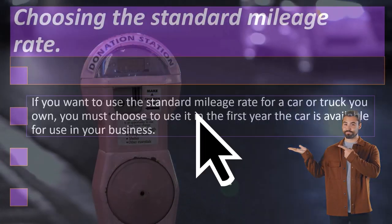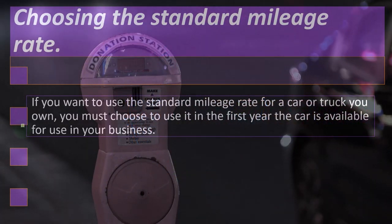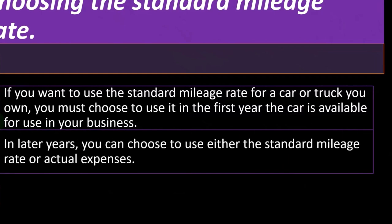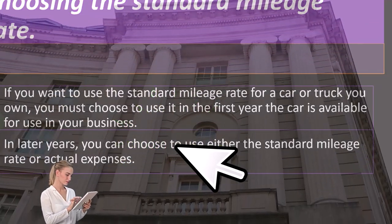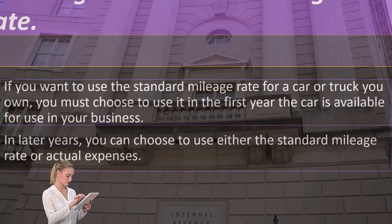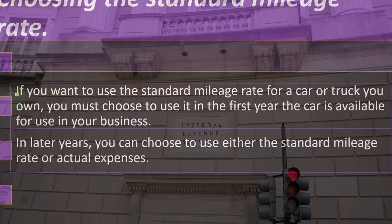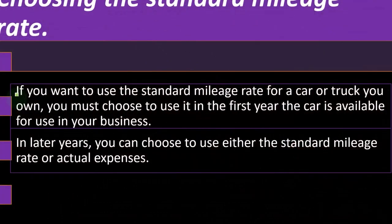Otherwise, you would be double dipping if you deducted gas and the mileage rate. Choosing the standard mileage rate: if you want to use the standard mileage rate for a car or truck you own, you must choose to use it in the first year the car is available for use in your business. Here we have restrictions where the IRS wants consistency in the methods being used. In later years, you can choose to use either the standard mileage rate or actual expenses.